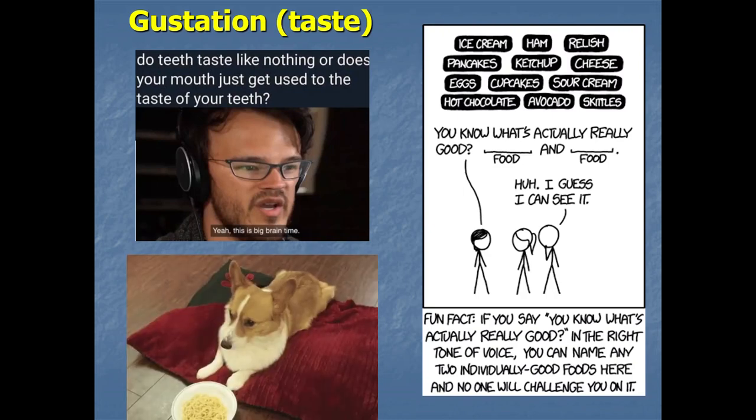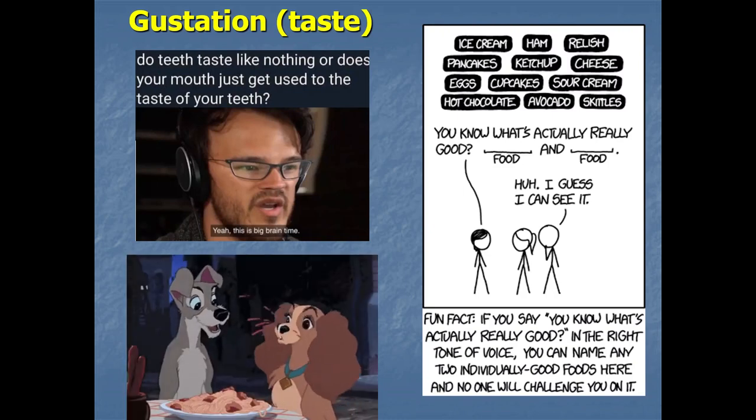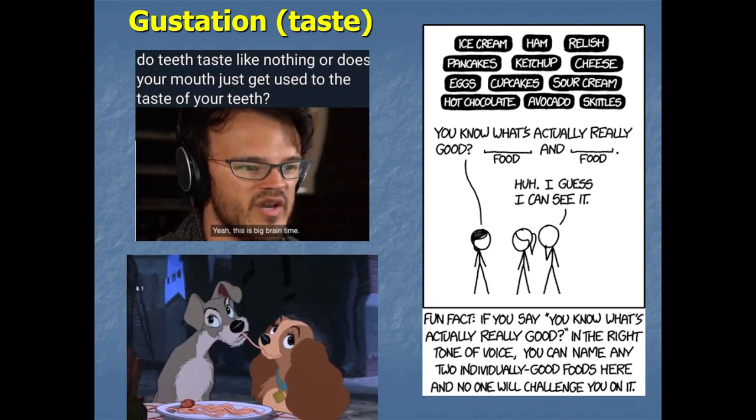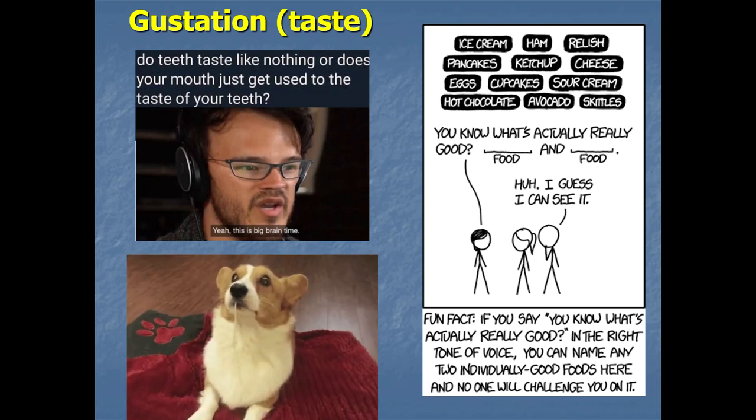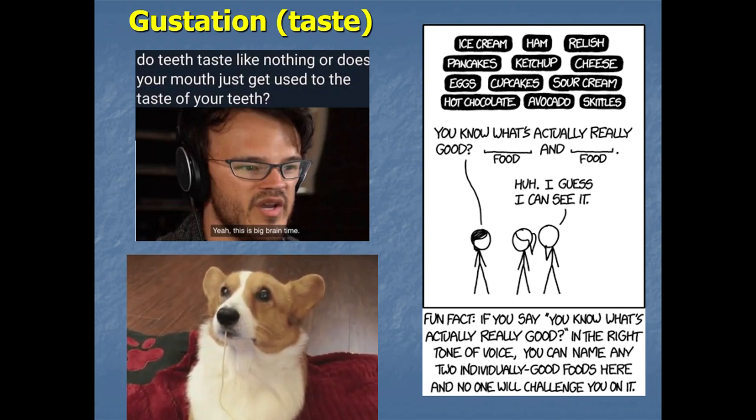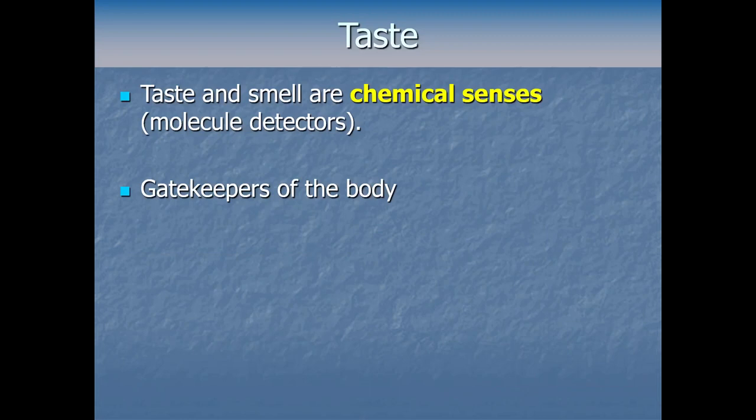In these next few videos we're going to get into the senses of taste and smell and also some multi-sensory interactions that relate to both of those. For this first one we'll start with gustation, which is the formal term for the sense of taste. Taste and smell often come up together because they're both chemical senses, meaning they work by sensory receptors being directly stimulated by molecules.